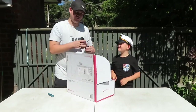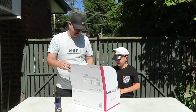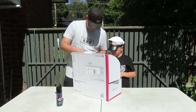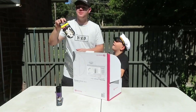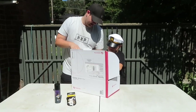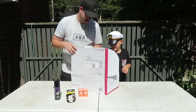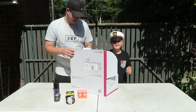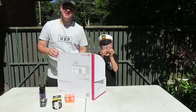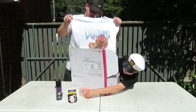So we have Crep Protect, which is a shoe cleaner product. I think a Supreme money pouch. Oh, we got two brick bears — they're pretty cool. We got a Supreme bouncy ball, and we have some dough store merch.